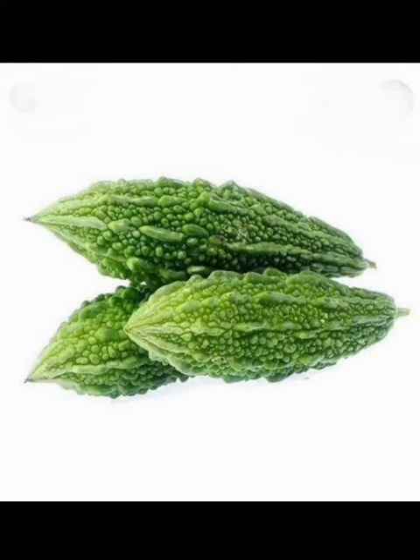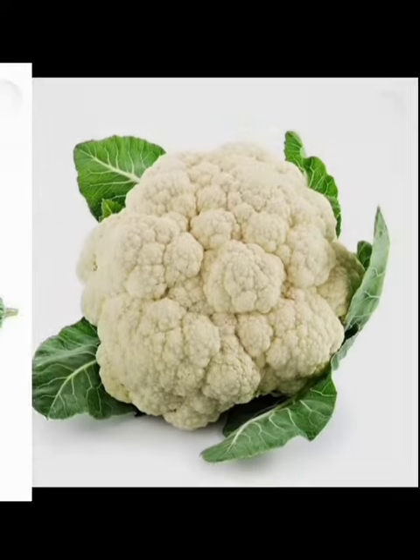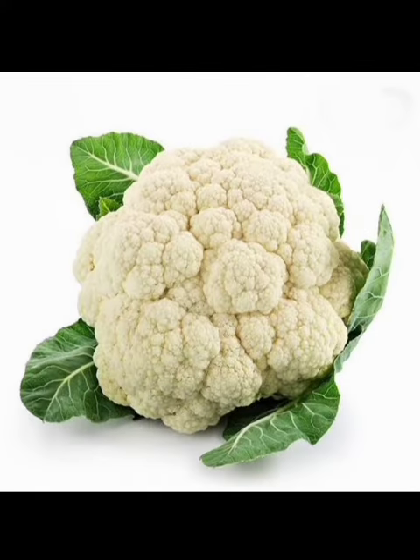Bitter gourd. These are bitter gourds. Cauliflower. This is a cauliflower.